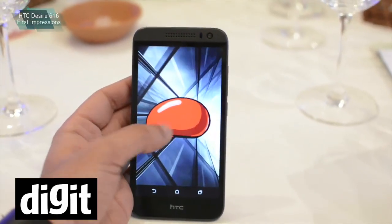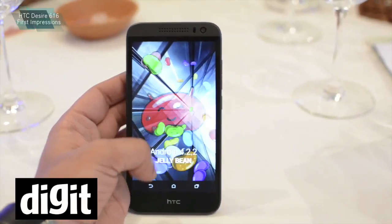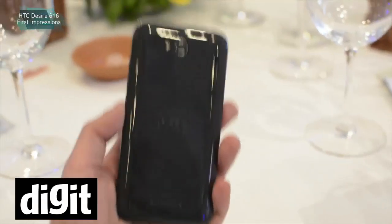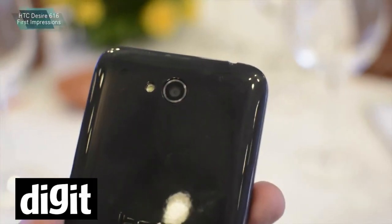Overall, I think for a 17,000 rupees smartphone, it has decent looks. What HTC says is that it's basically a younger brother for the Desire 816. So they are hoping to get some good market traction with this smartphone.